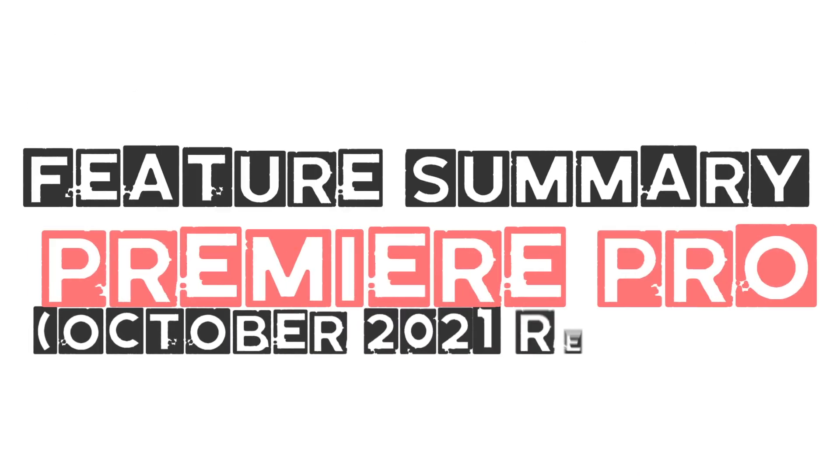Hello there, this is MD here with you on Everything PS. In this video, I am gonna talk about what's new in Adobe Premiere Pro. Feature Summary, Premiere Pro, October 2021 release.